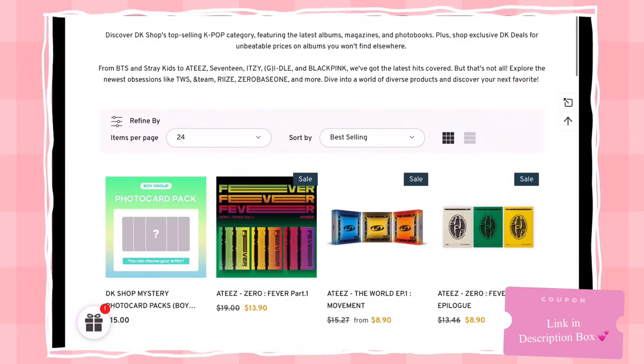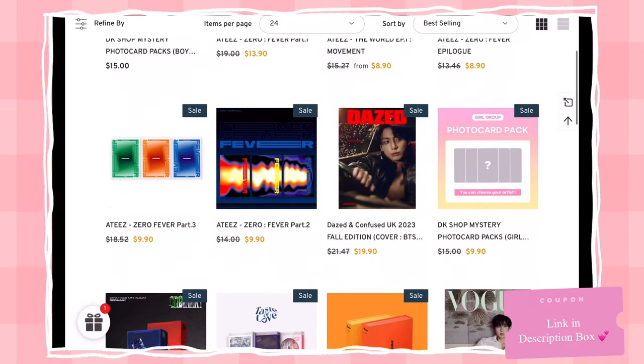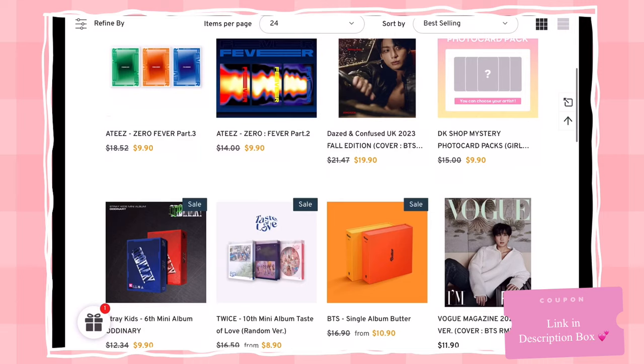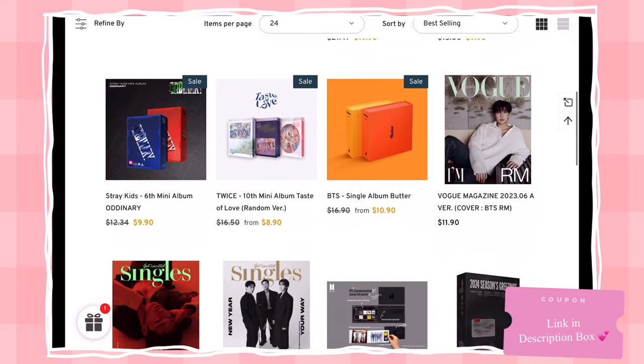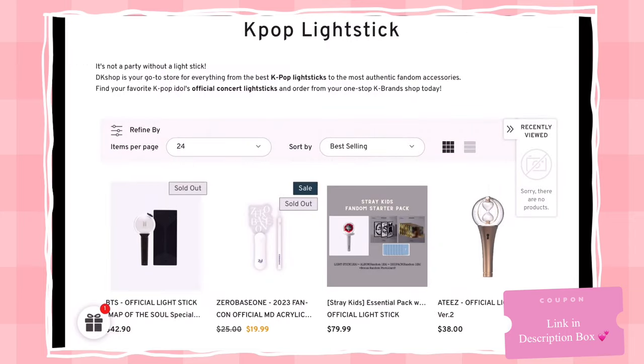Here's an example of what they offer for their K-pop selection — they have albums, magazines, and different photo cards. They even have super rare items like this BTS 10th Anniversary stamp packet, which is only available for purchase in South Korea. So if you live outside of South Korea, like me in the United States, I was not able to purchase this through the Weverse Shop, but through this website I am now able to.